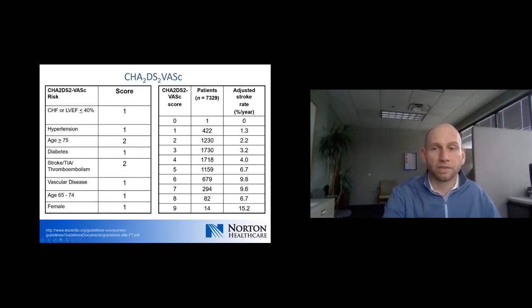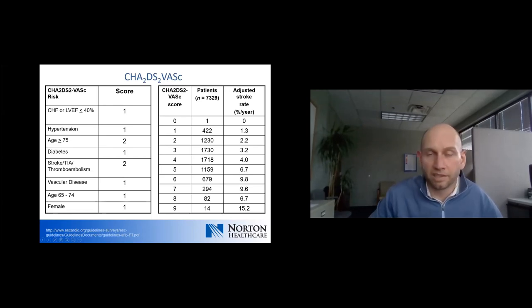With a CHADS-VASC score of five, the stroke rate is 6.7% per year — that's a per-year rate, not a lifetime stroke rate, and that's important to discuss with patients. A 1% or 2% rate may not seem like a big number until you put it into the perspective of that being a yearly stroke risk.